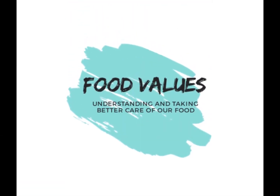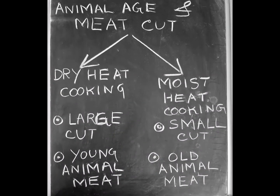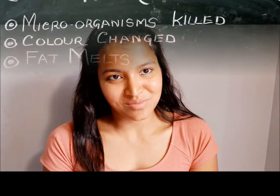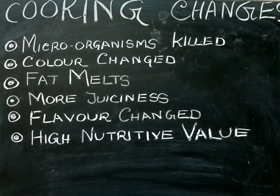Hello everyone, this is Mohamita and welcome back to Food Values. Today we will be discussing meat cooking and processing methods, how we should choose them, what changes happen once the meat is cooked, and how we should take care of our cooked meat so that it is safe whenever we eat it.